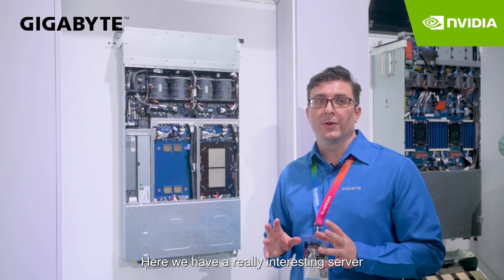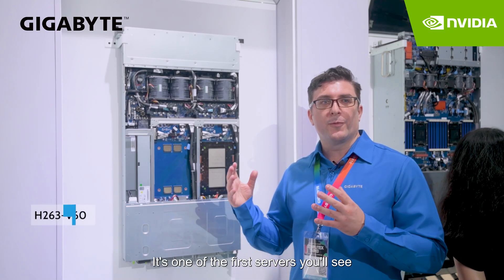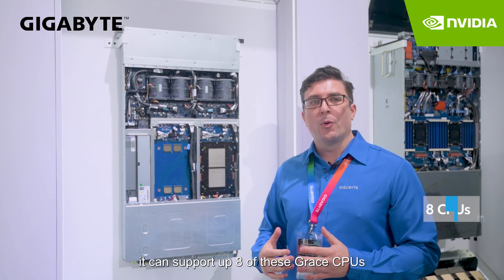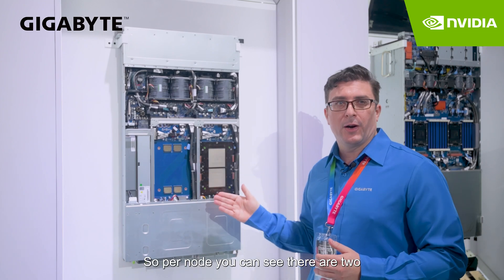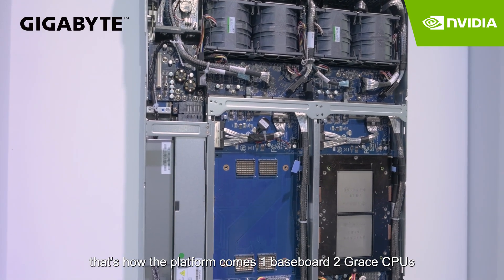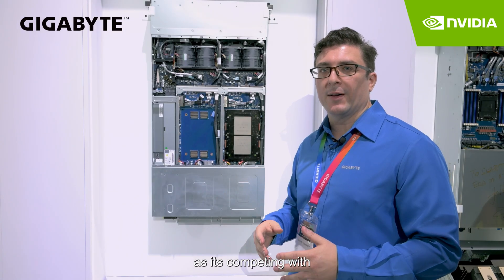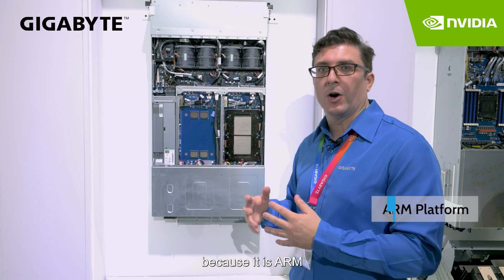Here we have a really interesting server. This one was just recently announced here at Computex. It's one of the first servers you'll see that has the Grace Superchip by NVIDIA. In this server it can support up to eight of these Grace CPUs. Per node you can see there are two, so that's how the platform comes — one baseboard, two Grace CPUs, for a total of eight in the system. We're assuming this is going to have applications in the cloud, as it's competing with lower power, more energy efficient CPUs because it is ARM.